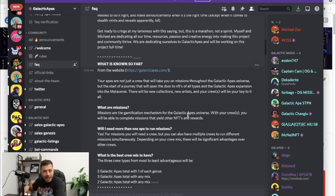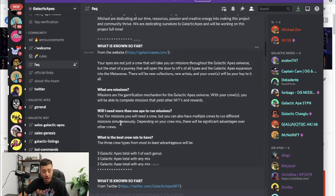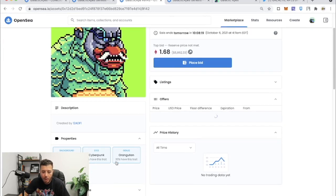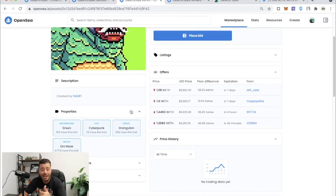Will you need more than one ape to run missions? Yes — for missions you will need a crew, but you can also have multiple crews to run different missions simultaneously. Depending on your crew mix there will be significant advantages over other crews. The three crew types from most to least advantageous will be: three Galactic Apes with one of each type. So you need one Orangutan, one Chimpanzee, and one Gorilla for the best crew.